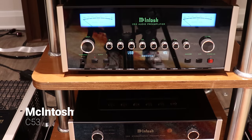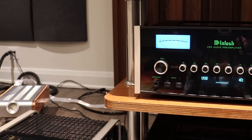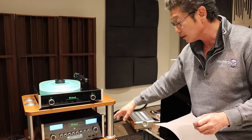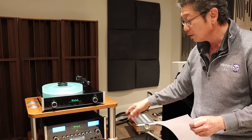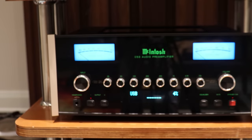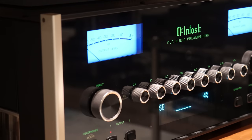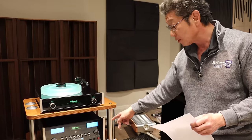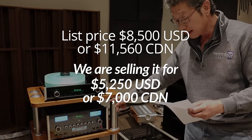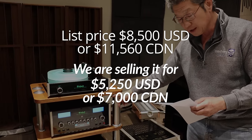The C53 is a solid-state preamplifier — the second from the top of the line and still current. It has an 8-band EQ, lots of outputs, lots of inputs, the DA2 DAC built-in, and remote control. It's a superb sounding preamplifier. You can connect almost any digital source to it, with lots of analog and digital inputs. It also has two phono stages — one for MM and one for MC. The list price is $8,500 US or $11,560 Canadian. We're selling it for $5,250 US or $7,000 Canadian.